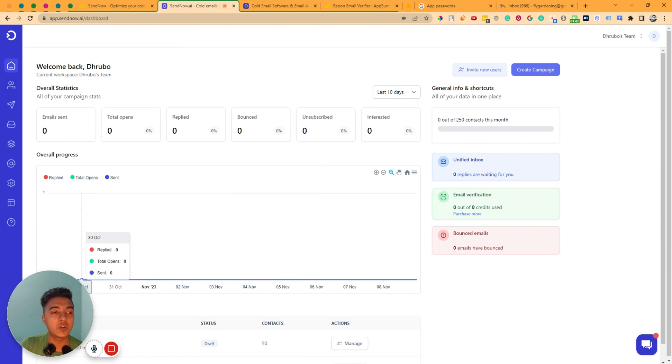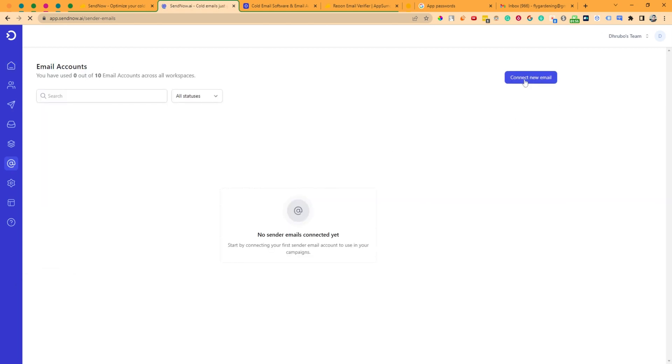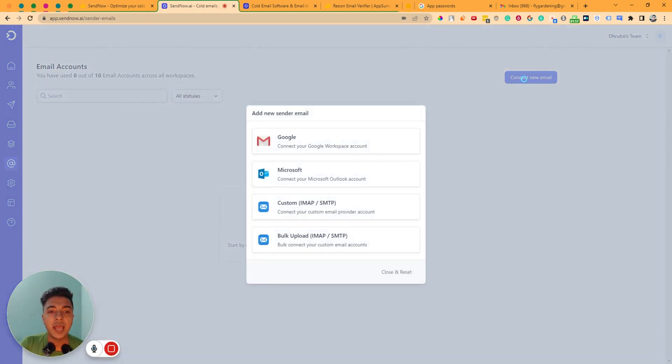This is the dashboard of SendNow. But before exploring the dashboard, you have to connect your email account first. Go to the email account section and click on 'Connect New Email.' You can connect your Google, Microsoft, custom IMAP or SMTP, and they also have a bulk connector.